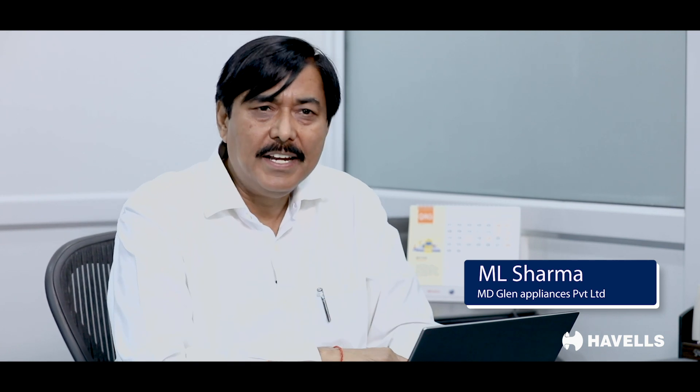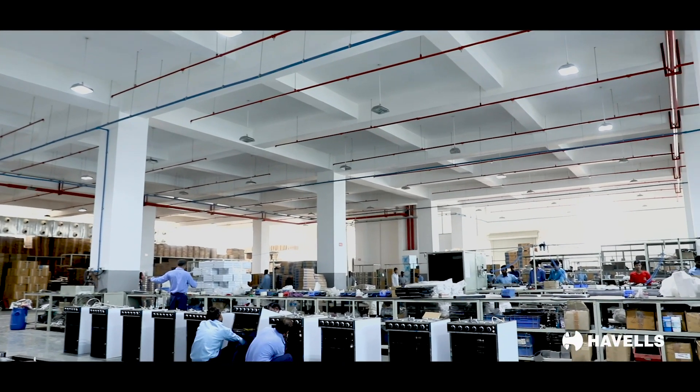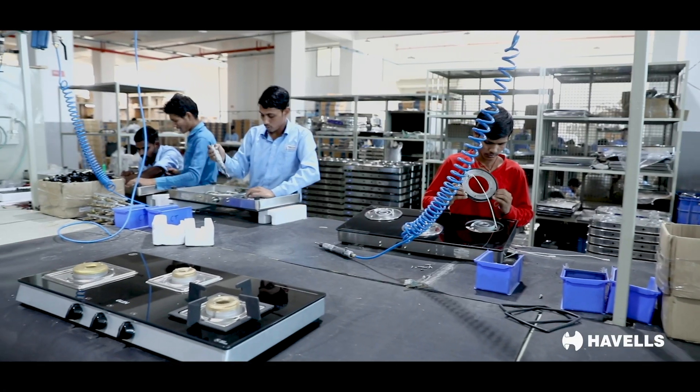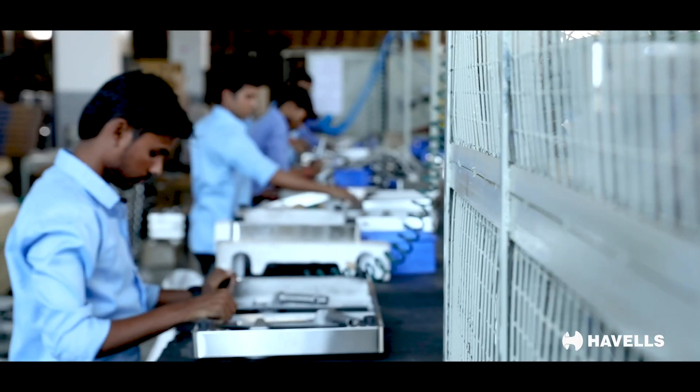We have incorporated this company, Glenn Appliances Private Limited, focused on the high-end manufacturing and marketing of high-end kitchen appliances. We thought that we should put up a bigger plant for manufacturing. It's a modern green plant in all aspects.